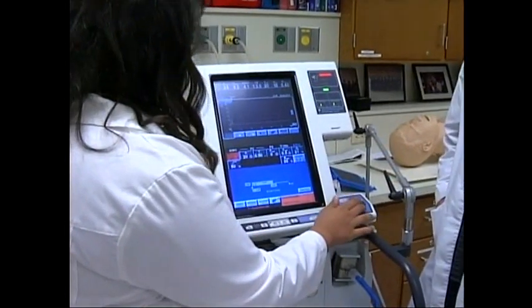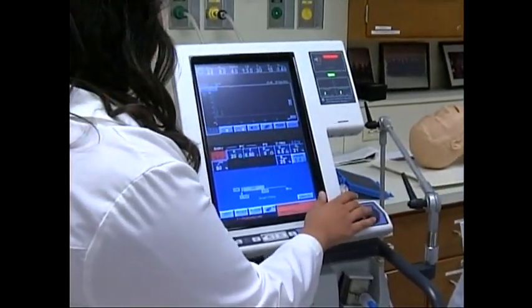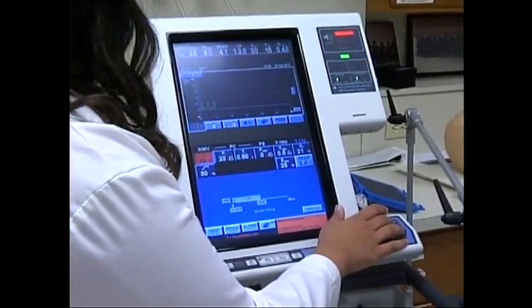And what about you? What made you choose respiratory care? I chose respiratory care because I heard a lot of good things about the instructors, which means a lot to me because I'm the type of student that needs extra help, and I heard that they would go the extra mile for you, so that's why I chose respiratory care.